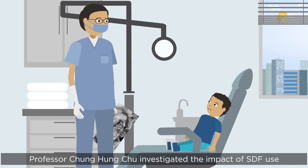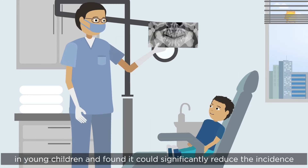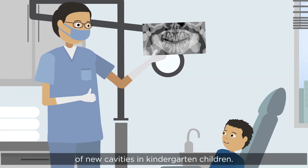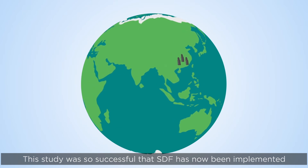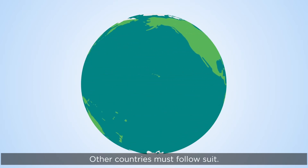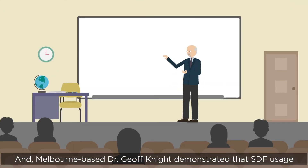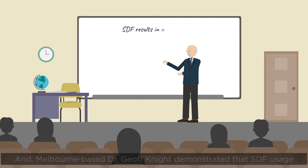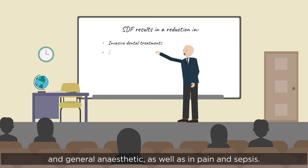Professor Cheng Hung Chu investigated the impact of SDF use in young children and found it could significantly reduce the incidence of new cavities in kindergarten children. The study was so successful that SDF has now been implemented in community treatment programs across Hong Kong — other countries must follow suit. Melbourne-based Dr Jeff Knight demonstrated that SDF usage results in a significant reduction in invasive dental treatments and general anaesthetic, as well as in pain and sepsis.